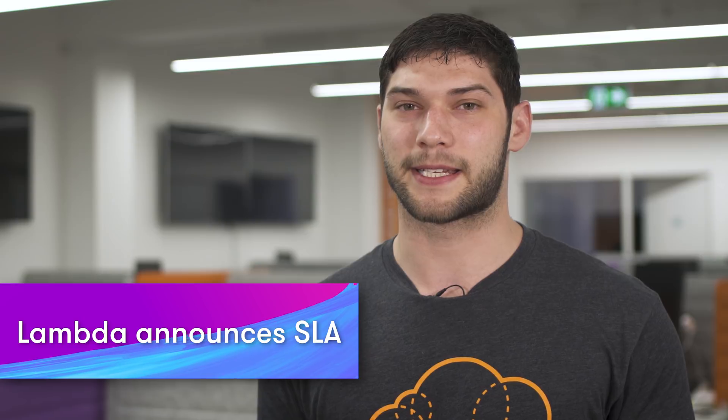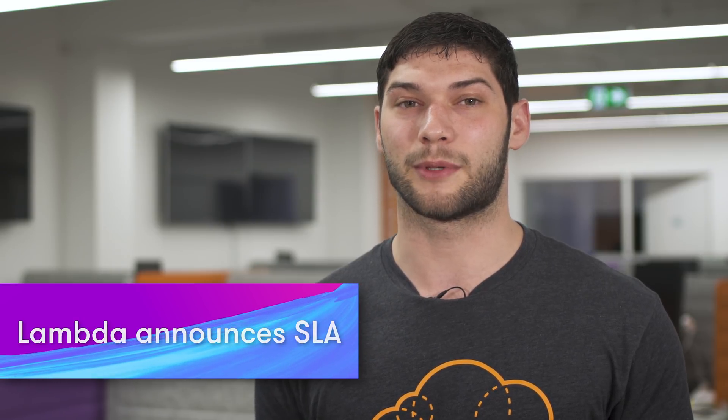The Lambda team have a few more announcements since last week's 15-minute runtime announcement. They've published a new service level agreement stating that they'll try and keep Lambda available 99.95% of the time per month per region. Customers are eligible for compensation should it fall below the 99.95% availability mark.